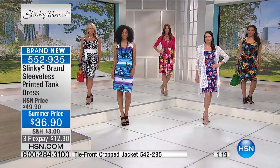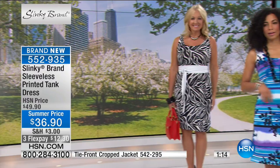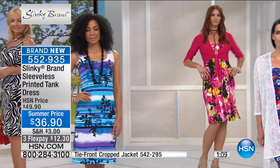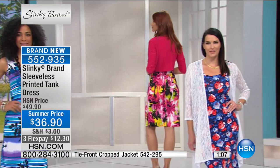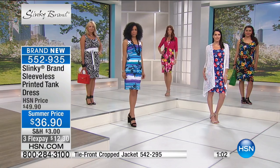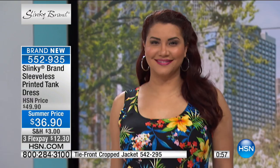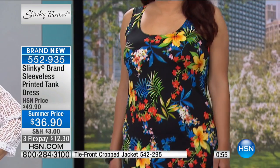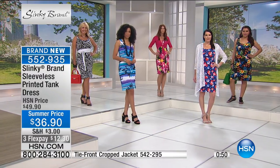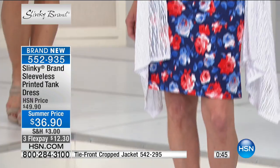You could zhuzh this up with your beautiful waterfall duster or whatever you want to pair it with, add heels. This is the only thing you need. You could get all seven of these dresses and be set for summer — think about it for $36.90. That's less than the price of a top. You are getting an outfit you just throw over your head, no thinking, no fussing, wear from day to evening, stretchy, comfortable, cool against your skin.